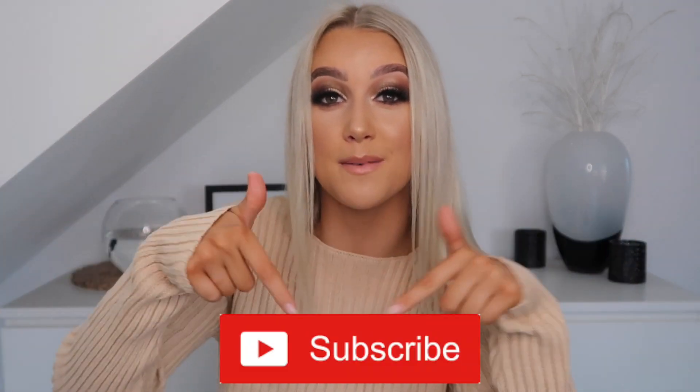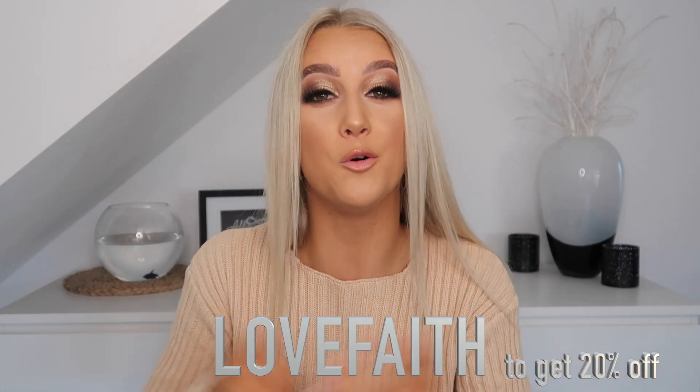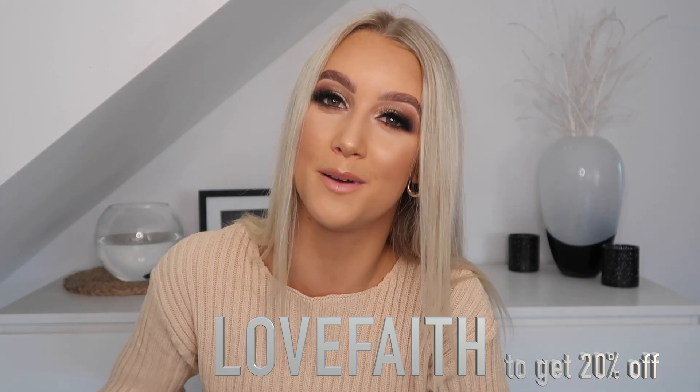Before we get on with the video, don't forget to give it a big thumbs up if you like it, subscribe to my YouTube channel down below, and hit the notifications bell so you're notified every time I post a video. I also have a little treat for you guys — when shopping at Princess Polly, use my code LOVEFAITH in all capitals to receive 20% off your purchase. Save some coin and get shopping today.